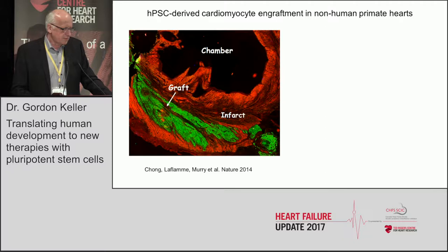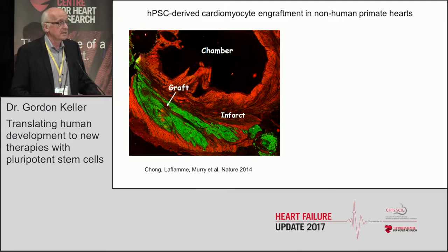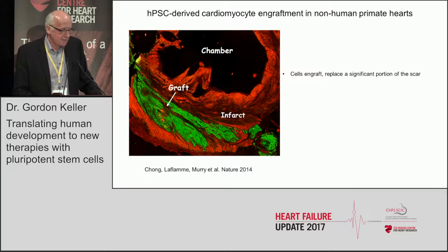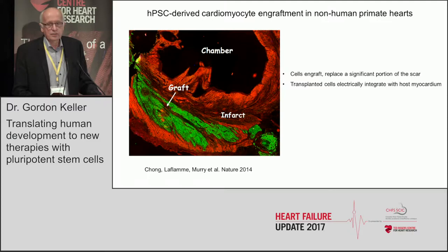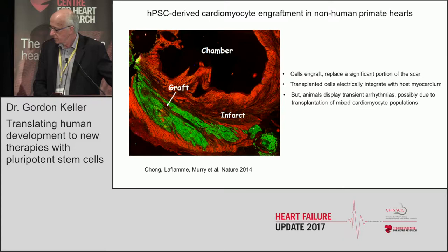We gain a lot of hope that this is going to work from a paper by Michael LaFlemm and Chuck Murray, where they took human pluripotent stem cell-derived cardiomyocytes, transplanted them into a primate in which they had induced an infarct, and showed very nicely that you could get human myocardium — shown by the green cells here — grafting in the animals. Importantly, these cells replaced a significant portion of the scar and electrically integrated with the host myocardium, but there were transient arrhythmias, possibly due to transplantation of mixed cardiomyocyte populations.